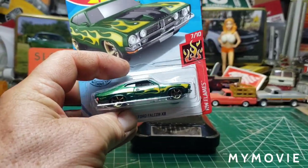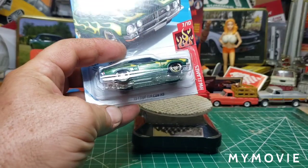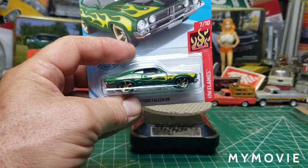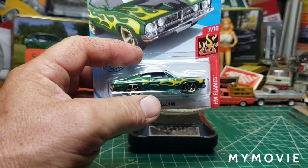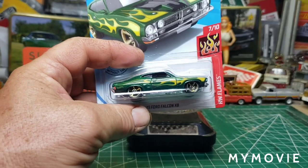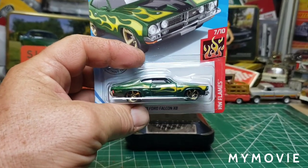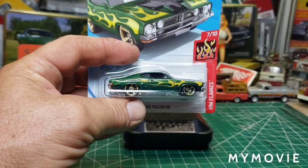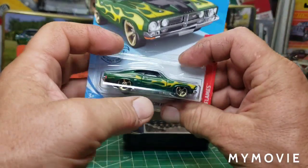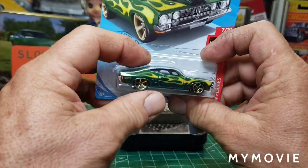These are Ford Falcon XB 73s — my favorite car in the whole wide world. Unfortunately at $80,000 to $100,000 in American money, I can't afford one anymore. But we'll be making a lot of them in diecast, and I have another project coming up with these. Thank you very much.